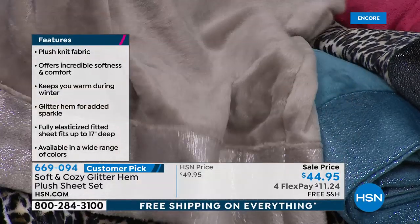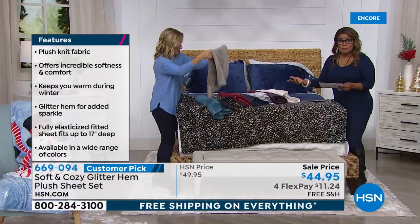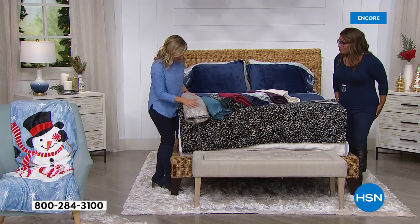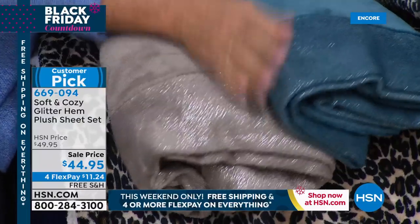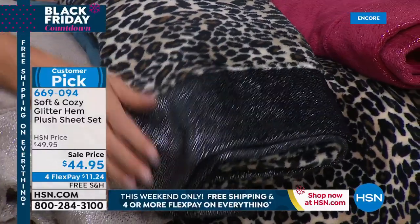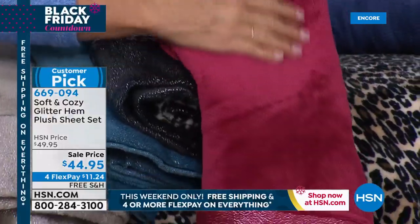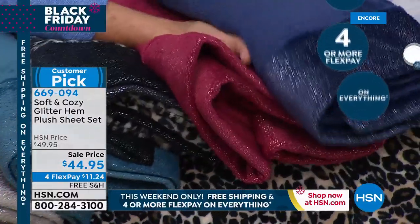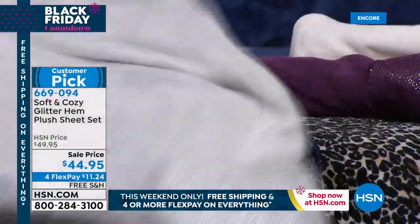$44.95, and we're offering them on four flexible payments at $11.24 — free shipping and handling. The colors are beautiful. Here's the taupe with that icy glittery hem — it doesn't change the feel at all. There's your teal. Look how pretty. We did leopard with the trim in black — that's so sexy. Here's the red — it's like a pretty holiday red. And you can see just how plush these are. Then we have the navy. I love the gray — it's like a silvery gray.